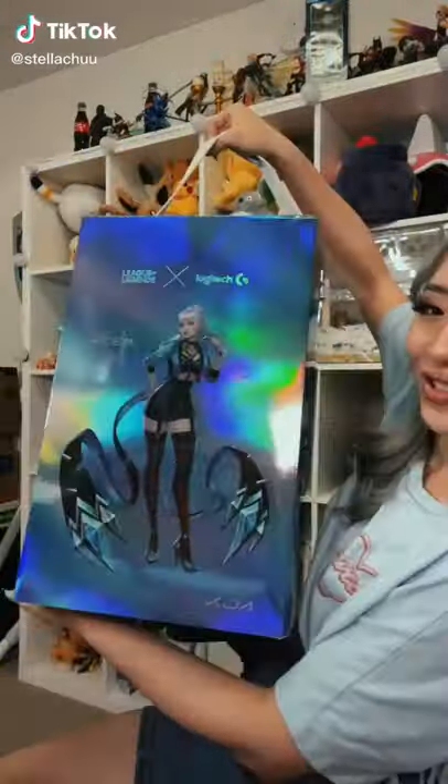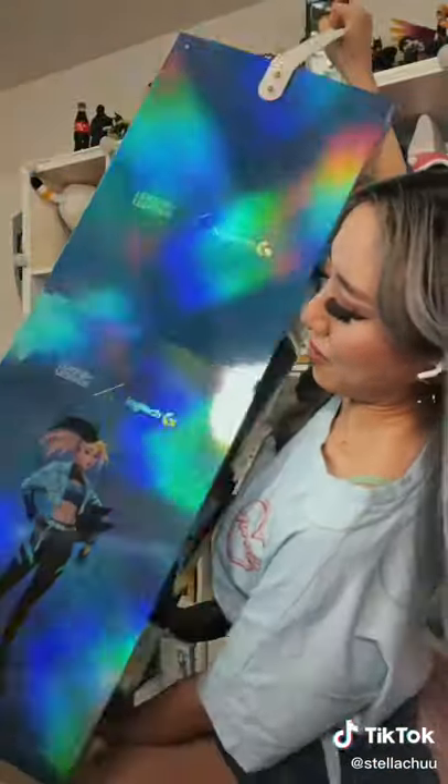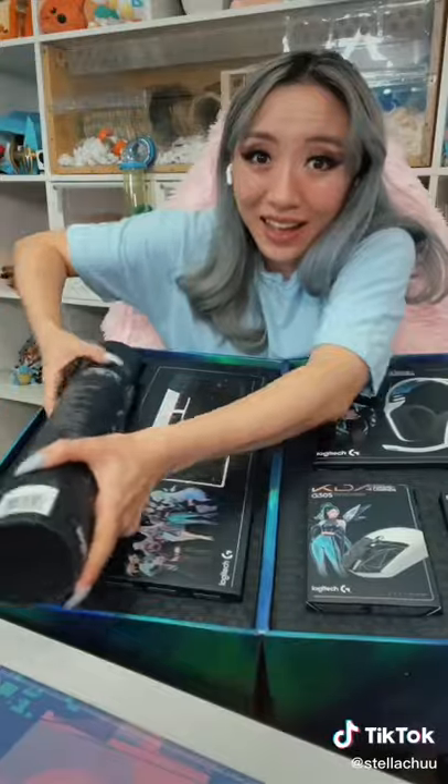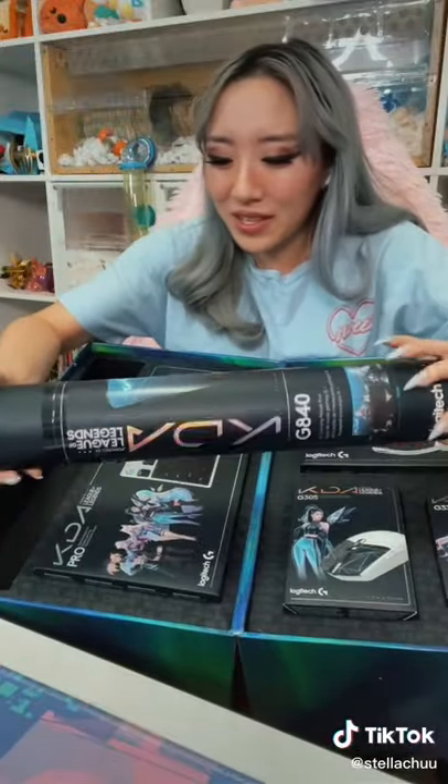Somebody at Riot has me on a list and this just got delivered to me! Ow! This is like a difficult unboxing.